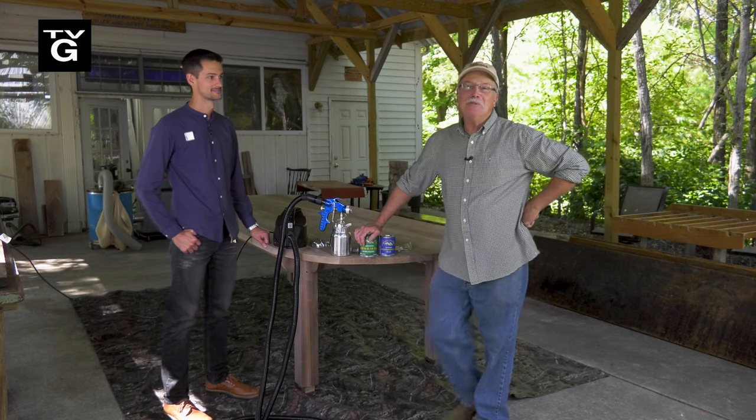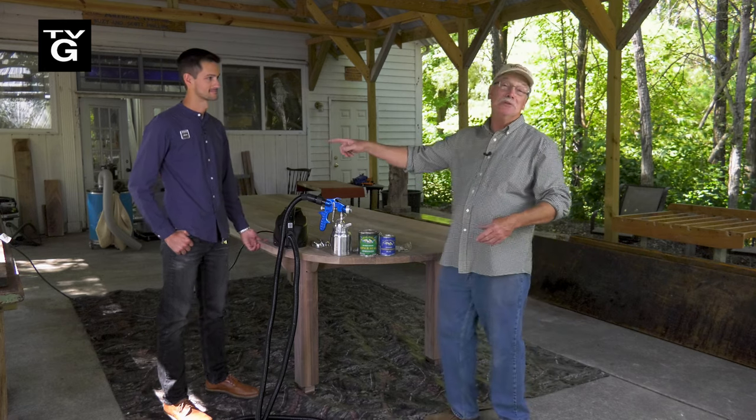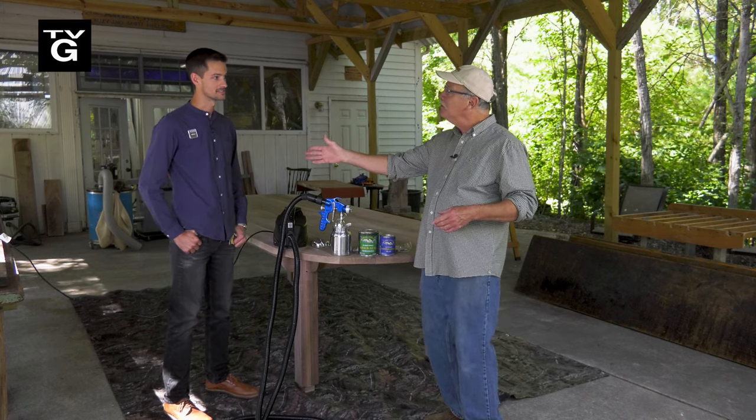Hi, welcome to the American Woodshop. Last week you saw us build this beautiful conference table for Mr. Wilson. Wilson, what's the name of your company again? It's Winans Chocolates and Coffees.